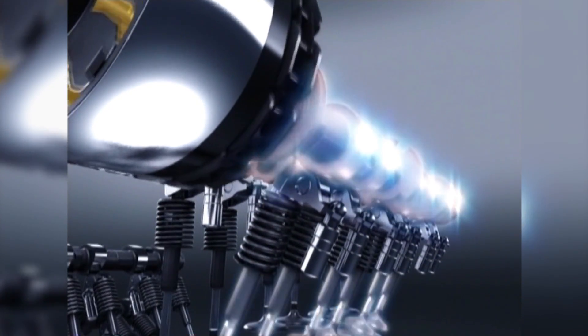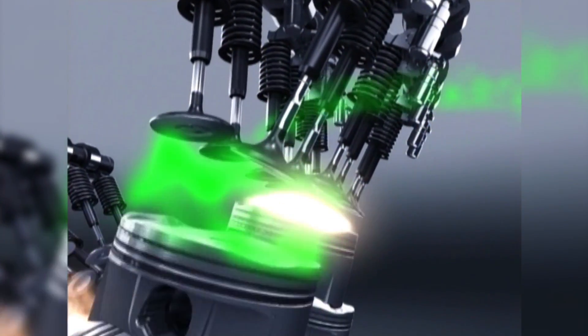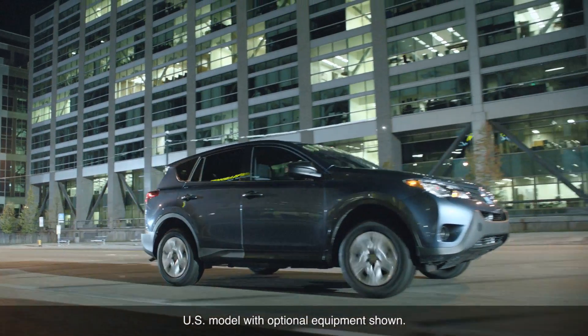In short, VVTi is a win-win technology that benefits performance, fuel economy, and emissions control all at the same time. Thanks for watching this Know Your Toyota video!